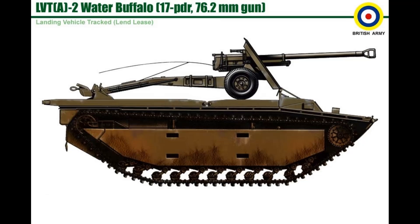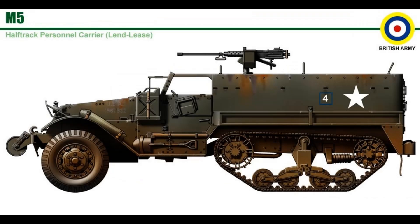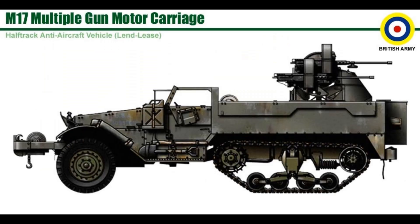L.V.T.A., L.V.T.A., L.V.T.4. M.5 Half Track. M.17 Multiple G.M.C. C.D.L.